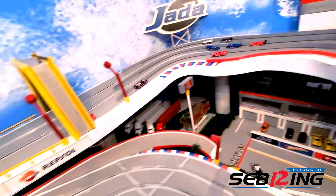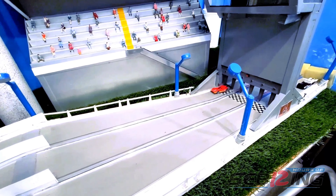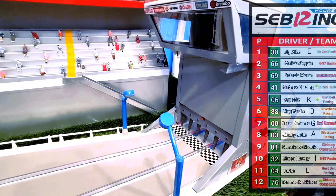As we start lap number 2 on the front row: Melissa Seguin followed by Big Mike Turner, Octavio Moran, Matthew Hardy, Tommy McKinnon, King Yarding, Masuka, Jimmy John, Cupcake, Simon Harvey, and Caesar Jimenez. Lap number 2: Big Mike beats Melissa Seguin going into the chicane, and there's a big crash coming out of the hairpin. Big Mike holds the lead and wins lap number 2, followed by Melissa Seguin and Octavio Moran.